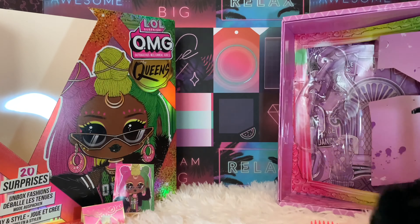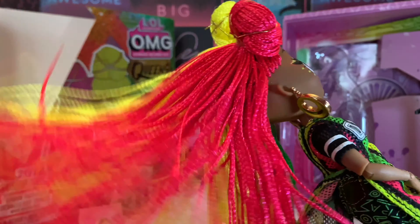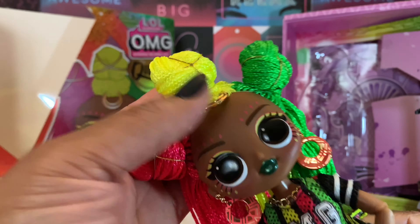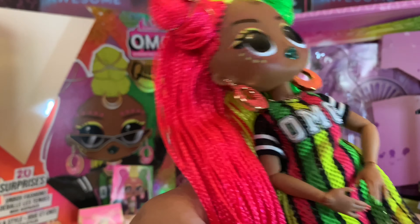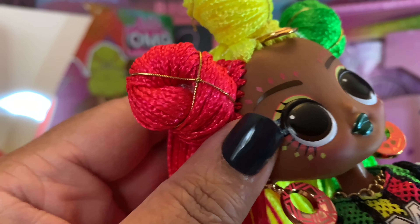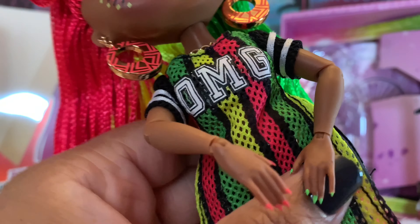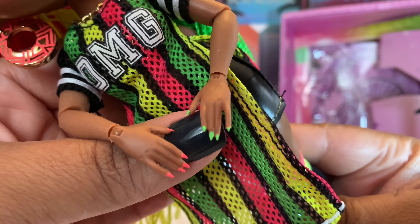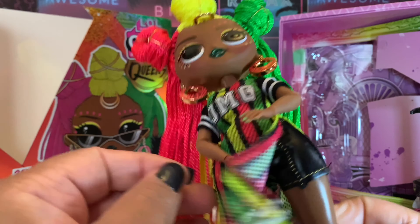Without further ado, let me introduce you to Miss Sways. She is so beautiful! I love her hair — it's very, very pretty. She's got three colors with an embellishment and gold in there. She is definitely top five. Look at her makeup: she's got pink diamonds and yellow diamonds, pink and yellow eyeshadow, and green lips — she is working it. Her earrings are beautiful, and her nails: one hand is pink and the other is green. So detailed.